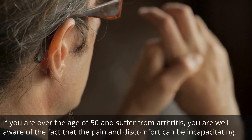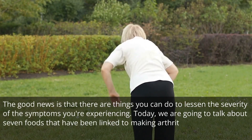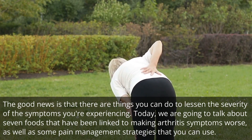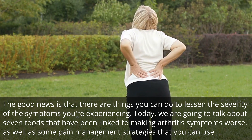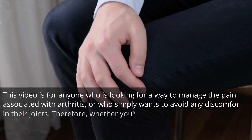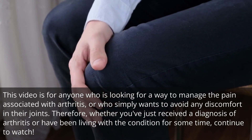If you are over the age of 50 and suffer from arthritis, you are well aware of the fact that the pain and discomfort can be incapacitating. The good news is that there are things you can do to lessen the severity of the symptoms you're experiencing. Today, we are going to talk about 7 foods that have been linked to making arthritis symptoms worse, as well as some pain management strategies that you can use. This video is for anyone who is looking for a way to manage the pain associated with arthritis, or who simply wants to avoid any discomfort in their joints.